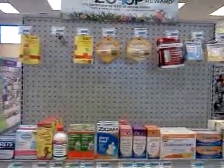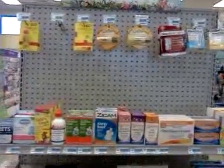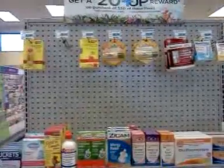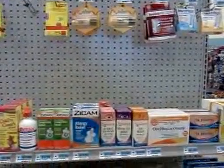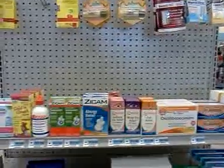Hey everybody, it's Michelle with Michelle Sprudel Living. Thanks for watching my videos. I'm inside the Rite Aid store and today is March the 3rd and there's new monthly deals out starting today.